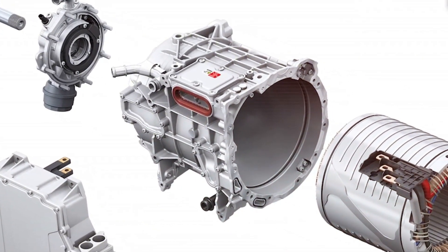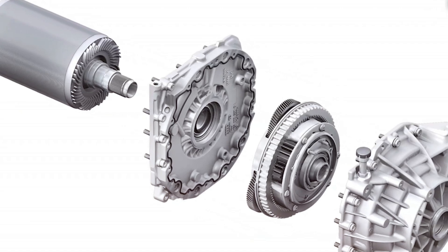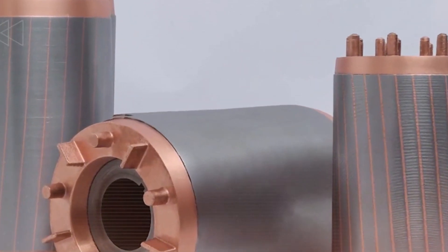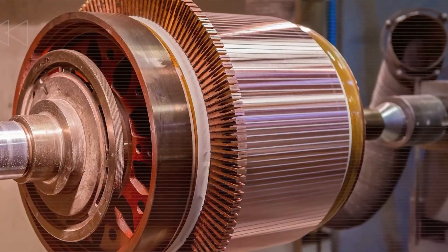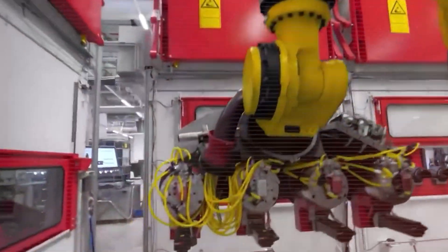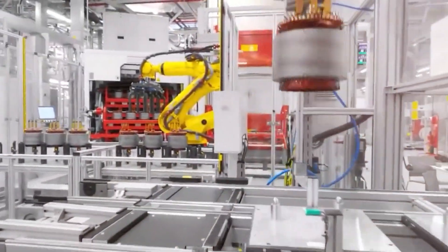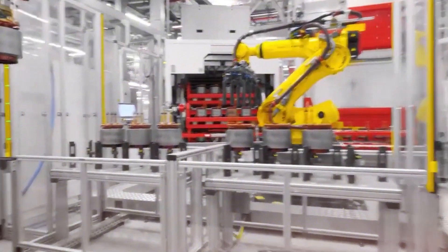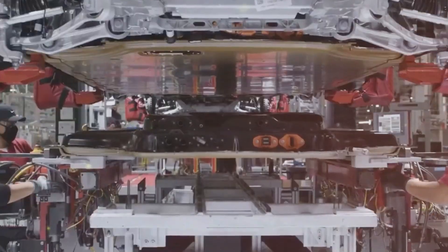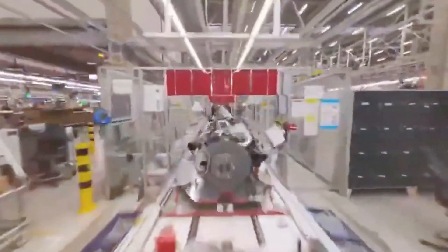Tesla's latest motor isn't just an improvement — it's a complete overhaul of electric drivetrain technology. Every part of this new motor has been engineered for maximum power, efficiency, and durability, pushing Tesla even further ahead in the EV race. One of the most exciting breakthroughs is the carbon-wrapped motor. Unlike traditional steel-encased rotors, Tesla has developed a method to wrap the rotor in carbon fiber, making it lighter, stronger, and capable of much higher rotational speeds. This innovation allows the motor to generate a more intense electromagnetic field, significantly increasing performance while maintaining structural integrity, and enabling it to handle higher power loads for longer periods without overheating.